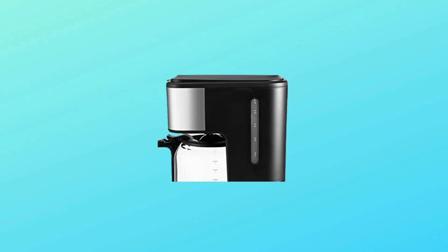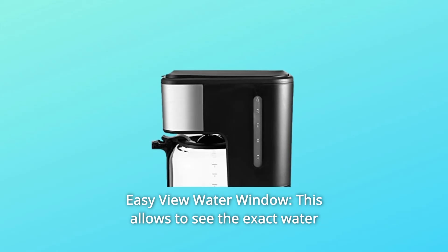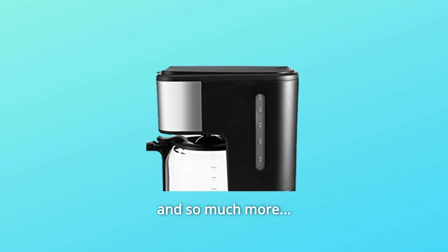Number 6: Easy View Water Window. This allows you to see the exact water level and prevent overflows. And so much more.